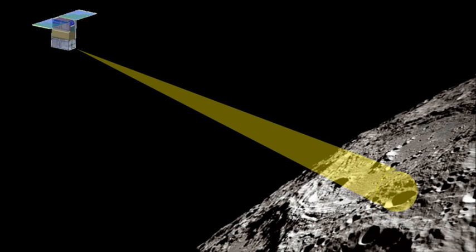Skyfire will fly along 12 other CubeSats as a secondary payload mission on the first flight of the Space Launch System, Exploration Mission 1, scheduled to launch in 2020.